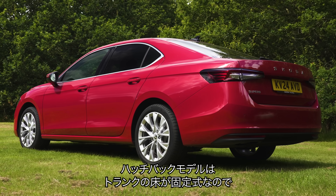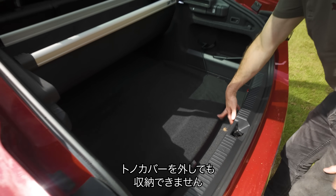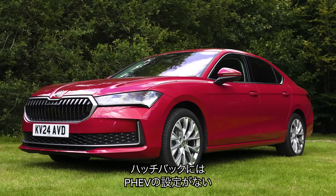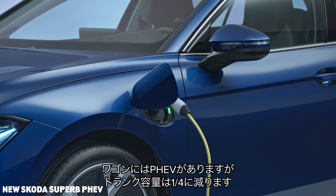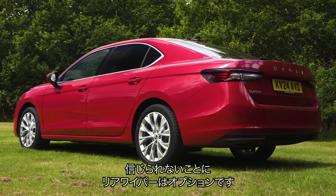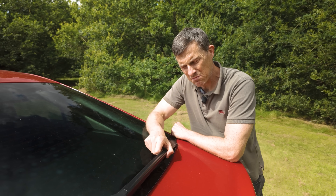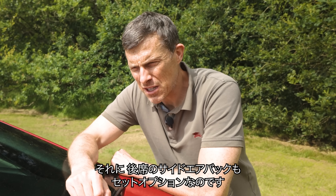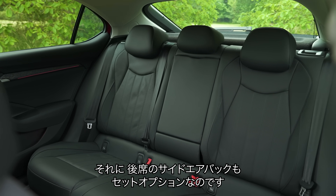The hatchback version of the Superb doesn't have an adjustable boot floor, so there's nowhere to store the load cover when you take it out. You can't get the hatchback version as a plug-in hybrid, and while you can get the estate as a plug-in hybrid, the batteries reduce boot capacity by a quarter. Believe it or not, you have to pay extra — £120 — if you want the rear window wiper, which is an option you may forget to tick. And rear side passenger airbags aren't standard; you need a family pack for those to be included.